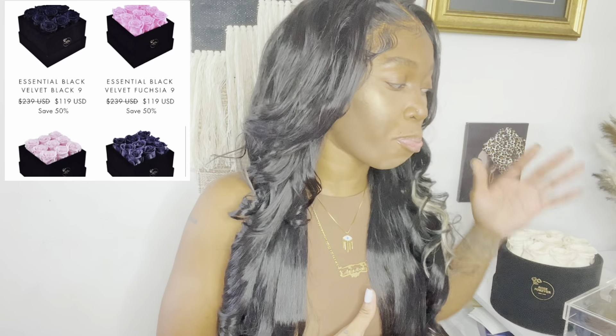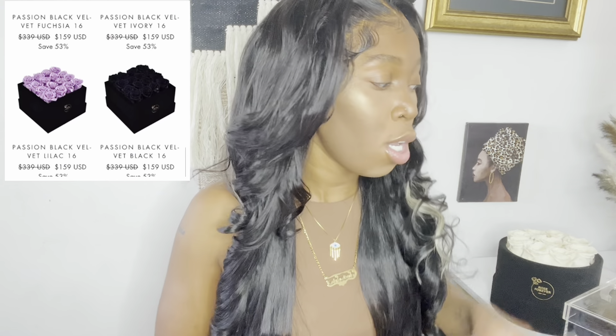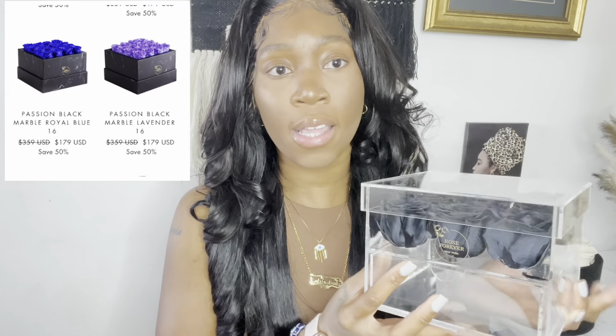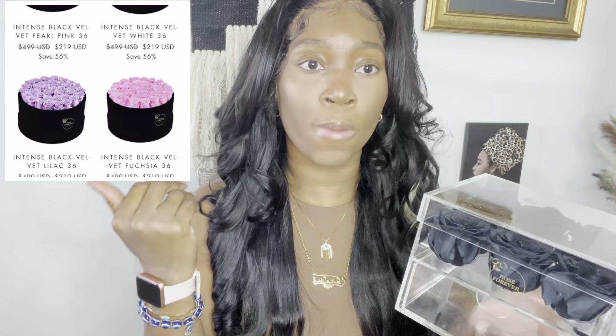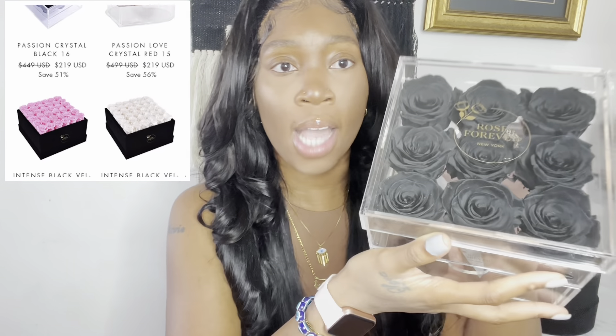If you guys are not familiar with Rose Forever, they've been around since 2019 and they prepare rose boxes for you guys to use as gifts, as aesthetic decor, or just for a significant other to have. This time around I decided to go with the aesthetic acrylic box with the black roses, and this box is very special because it came with a drawer where you can put different little things. I think I'm going to use this for my coffee table and put my keys or whatever I want in there.